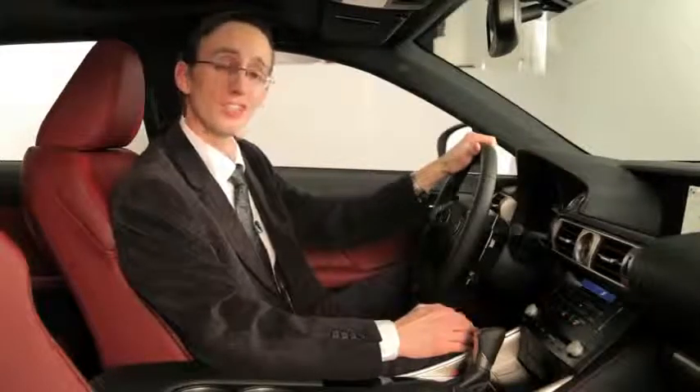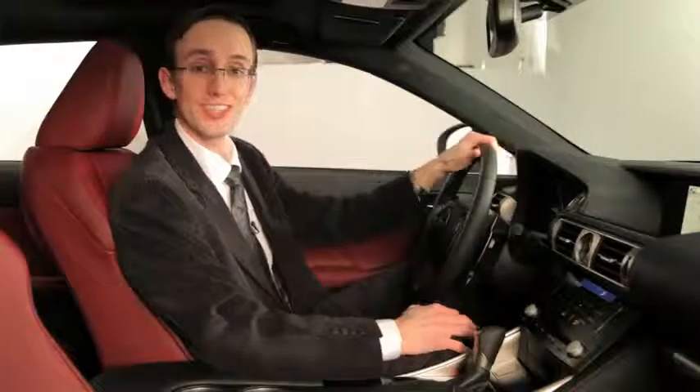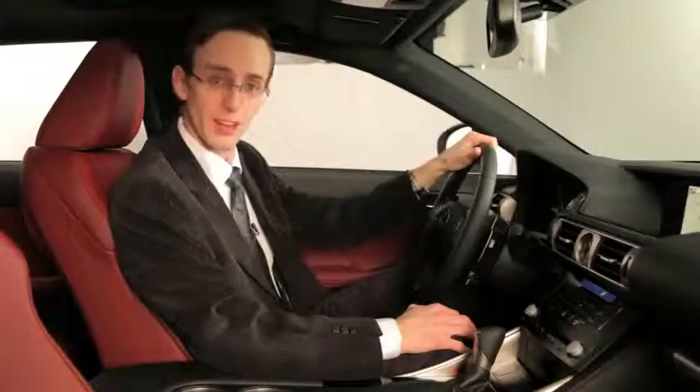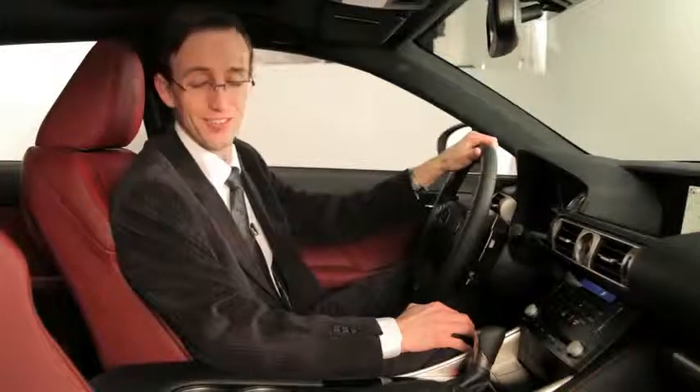The interior is all-new, and Lexus changed one of the car's most important features: the driver's seat. They claim it's more comfortable and offers better lateral support, and sitting right here, it feels pretty good.